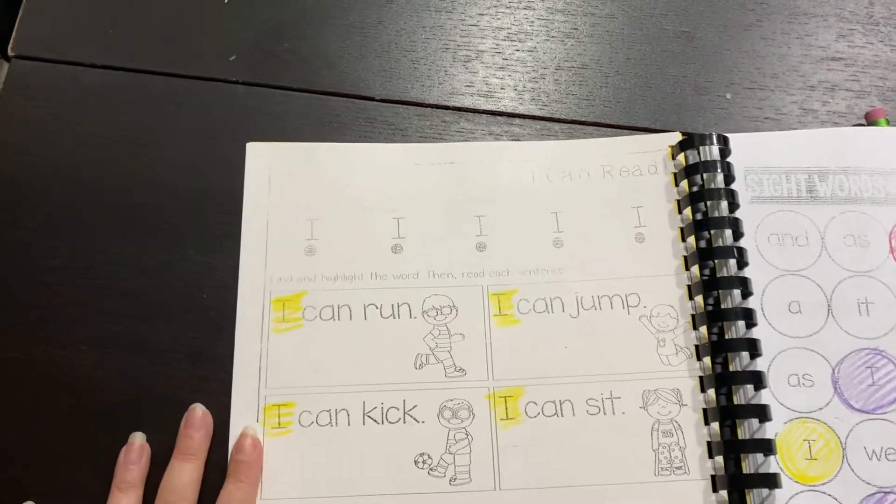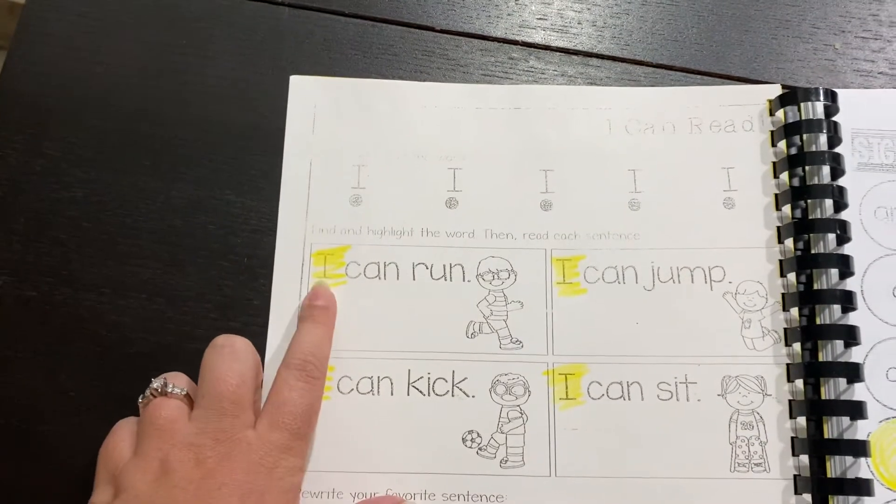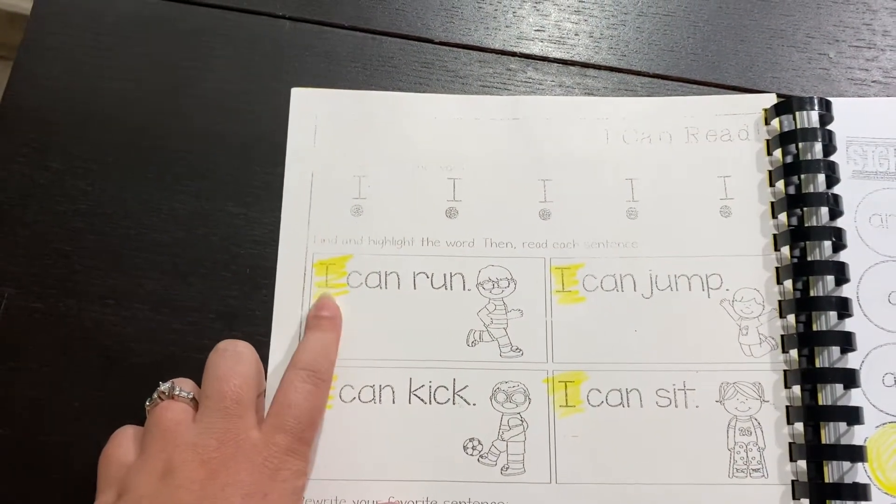I know it's kind of tricky because the kids are learning how to read, but the purpose is for them to find the word I. When they find the word I, they're just going to highlight it or color it in yellow.